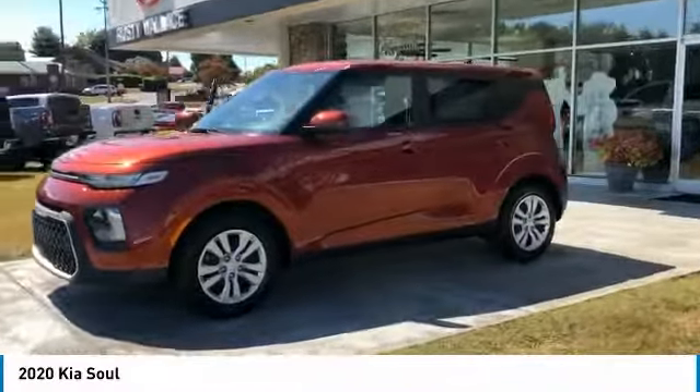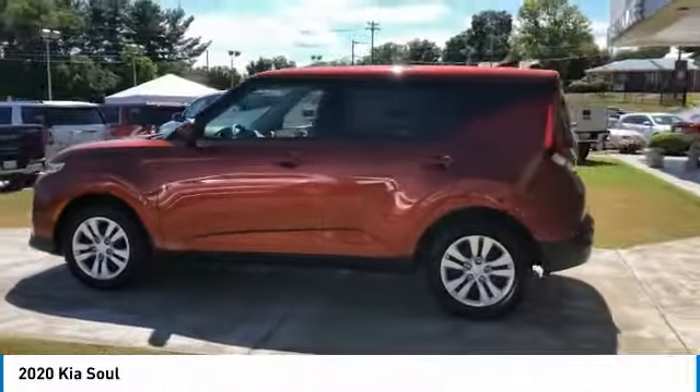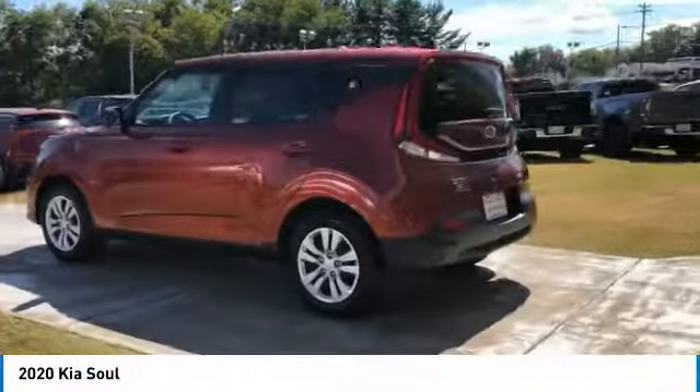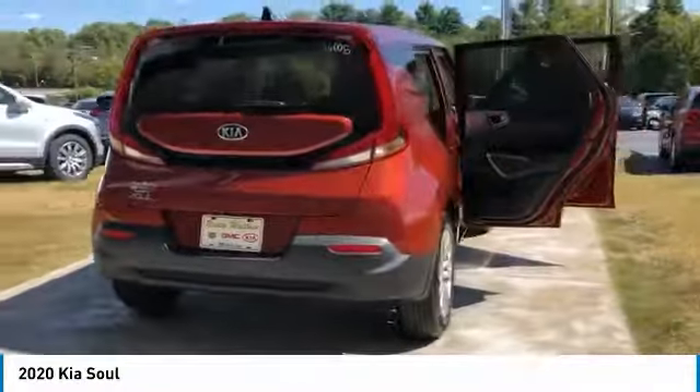Make a great choice today with the 2020 Soul. The Soul is quick and ready with its innovative catchy style, a sharp, roomy and well-fitted cabin, and a comprehensive list of safety and fun features.